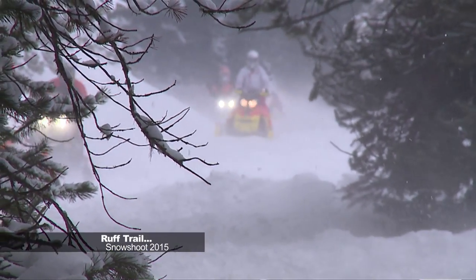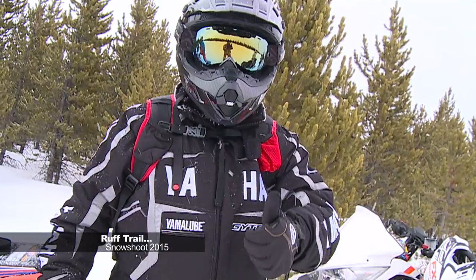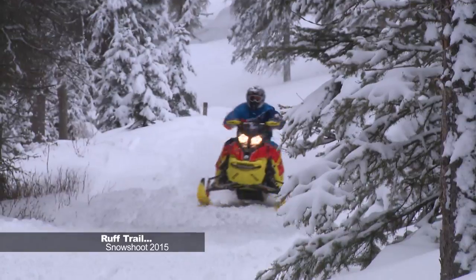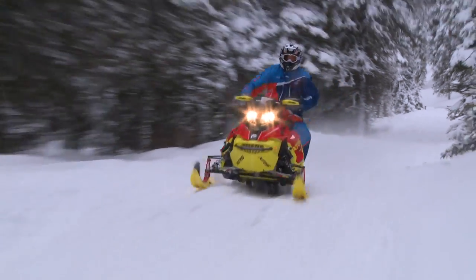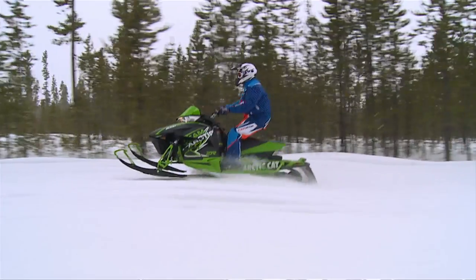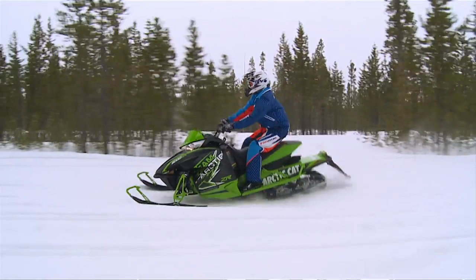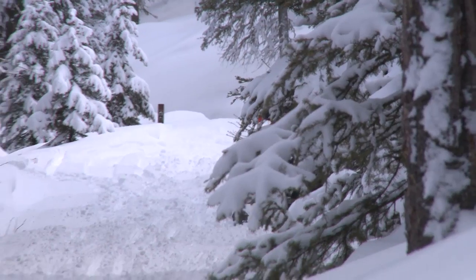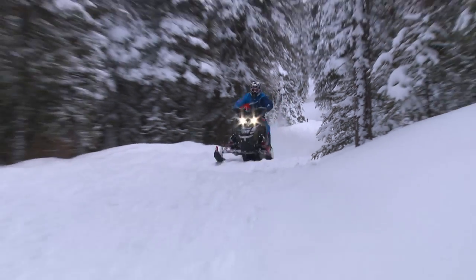On our rough trail segment, all the OEMs want to come with us because they can't believe what we put their equipment through. Rough trail, to me, is all about hitting the biggest, baddest, gnarliest bumps you can find — anywhere from a bunch of little stutter bumps to three- to four-foot, just big whooped-out bumps.